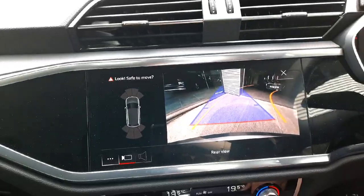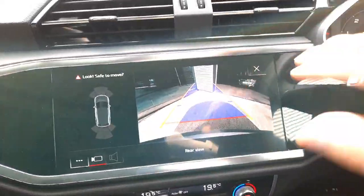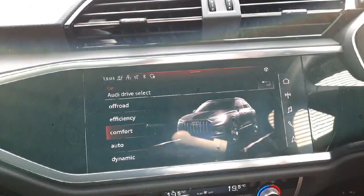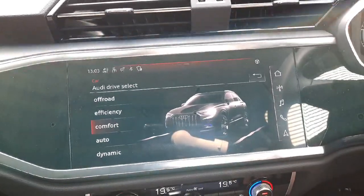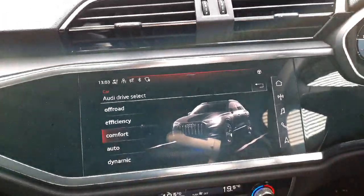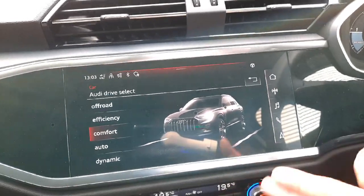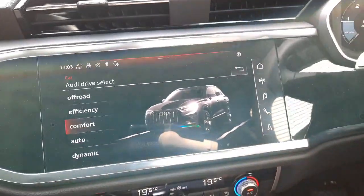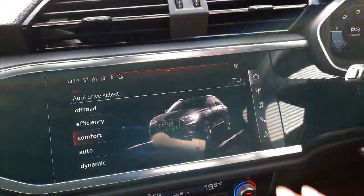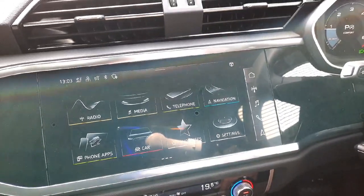We have the main infotainment screen, which is currently showing the view for the reversing camera. The camera adjusts its trajectory displays as you change your steering angles, so you know where you're going to end up. We also have Audi drive select modes, which let you choose how you want the car to perform — for example, a bit more comfortable and gentler on the throttle, or in dynamic mode which makes throttle response and steering a bit sharper and stiffer.